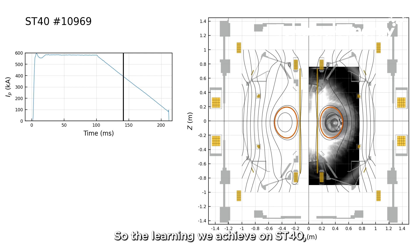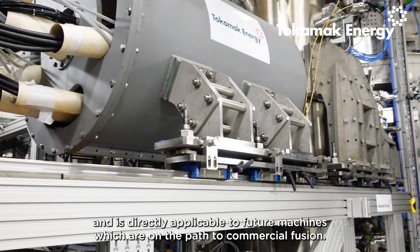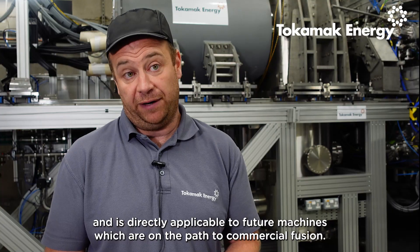The learning we achieve on ST40 demonstrates the advantages of spherical tokamaks and is directly applicable to the future machines which are on the path to commercial fusion.